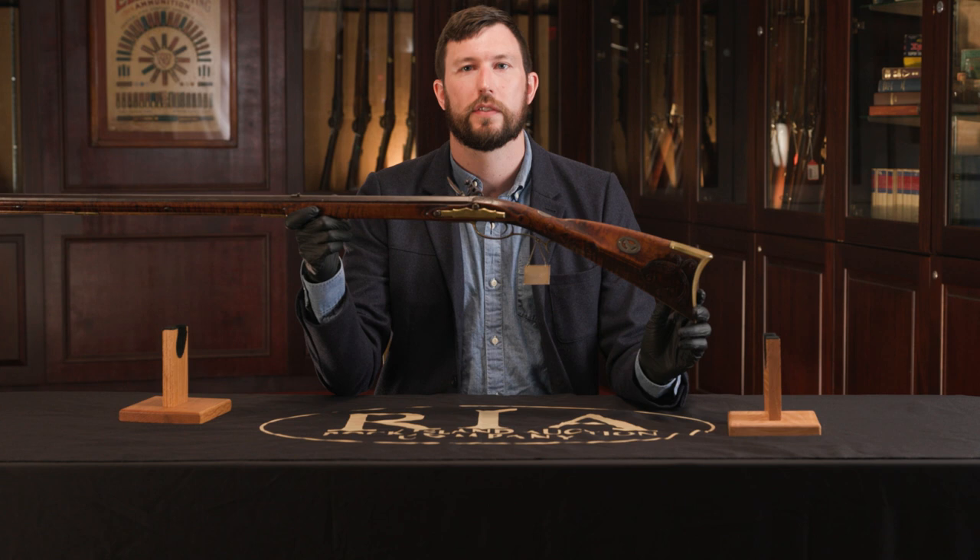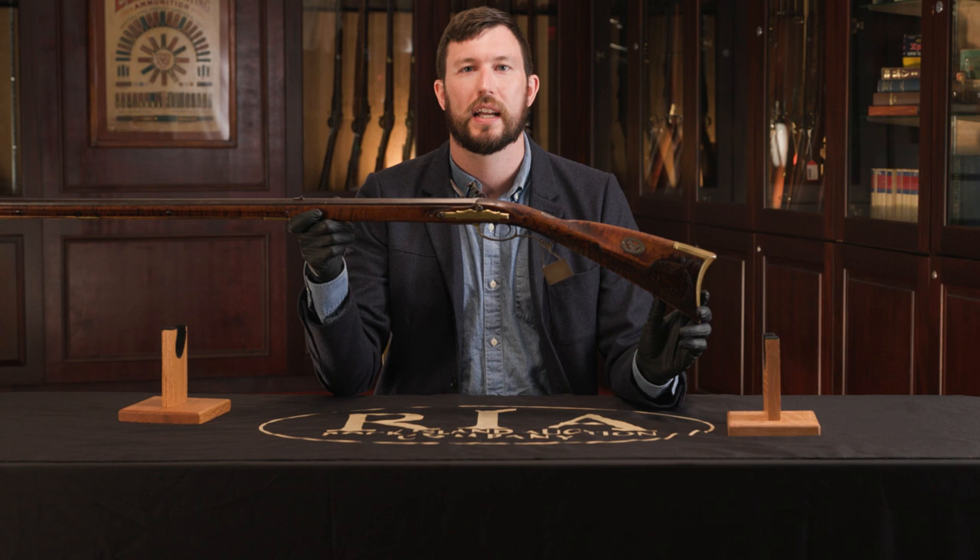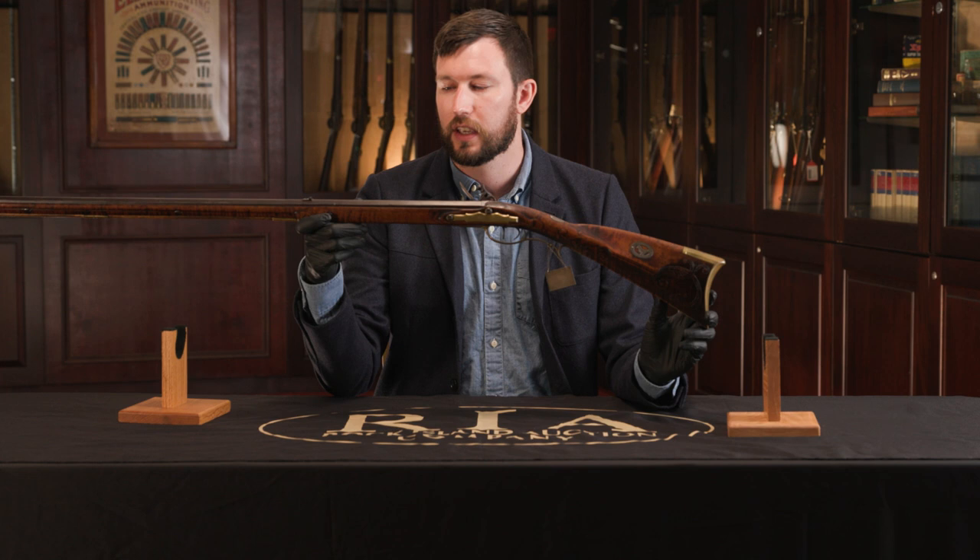This beautiful Kentucky rifle by one of the master artisans is just one of several really high-end American long rifles in our upcoming August premiere sale. Definitely take a look at our catalog — you can get all the details on this rifle and the others, and you can buy and own this beautiful work of art by Leonard Reedy.